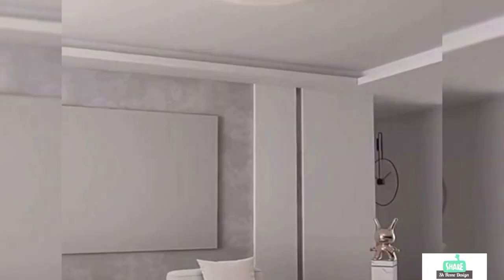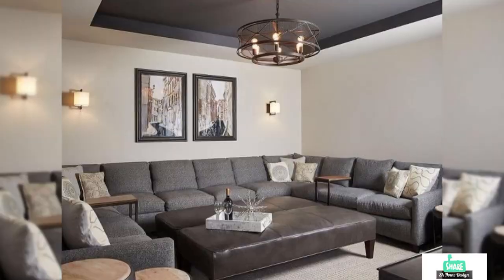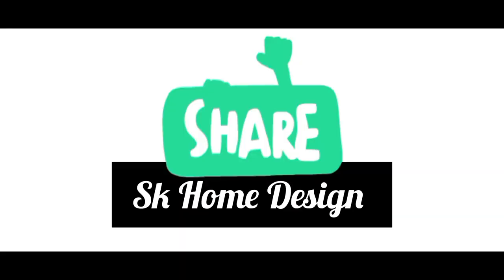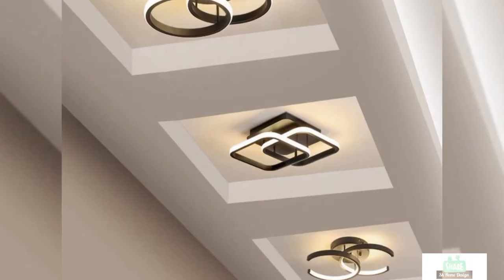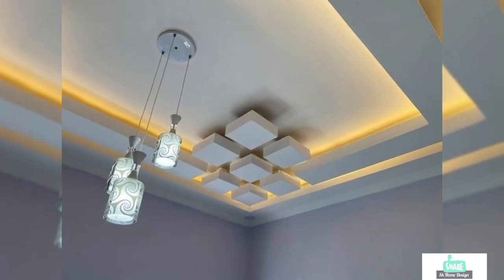These ceilings have different types of lighting effects, like blue, colorful, and most commonly white lights. All the electrical wiring for these lights can be covered up by your ceiling.